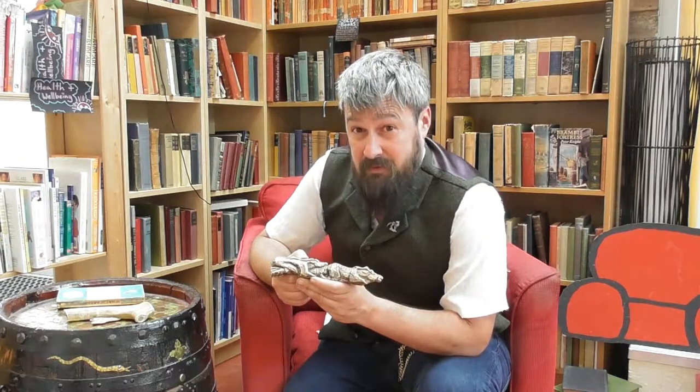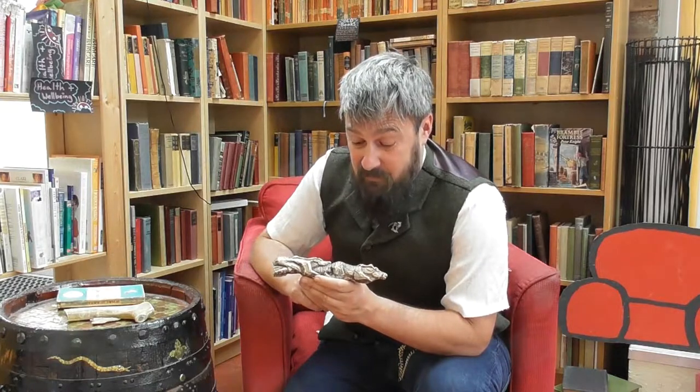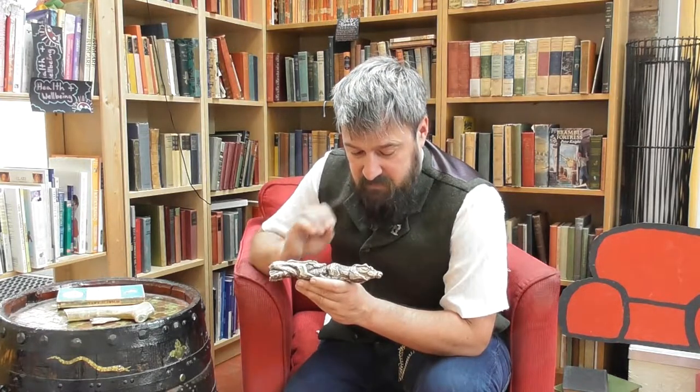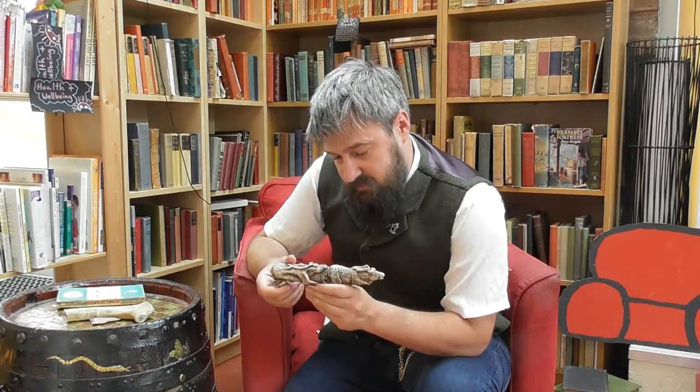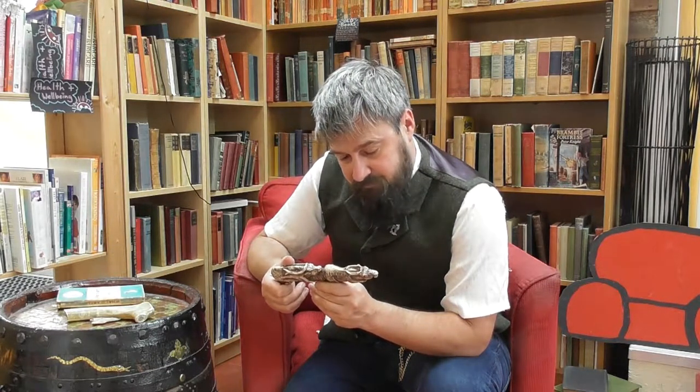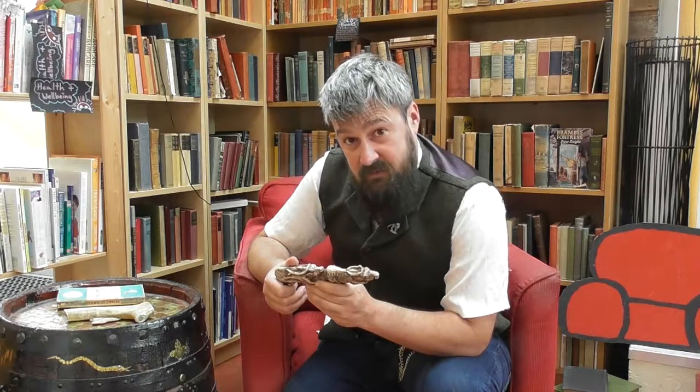I don't know if you've ever tried, but if I try to sketch it looks dreadful. So if you've ever tried, you can really respect the level of work that's gone into this. It's phenomenal. I lose myself in this every time I see it.